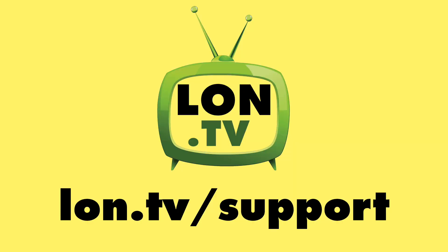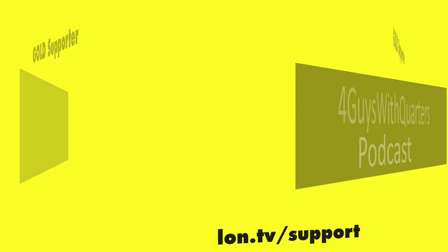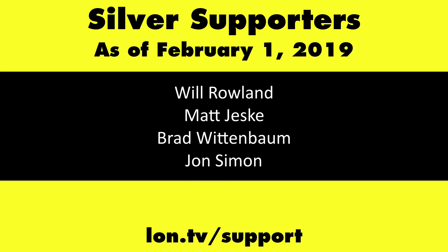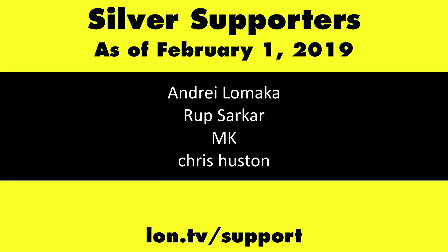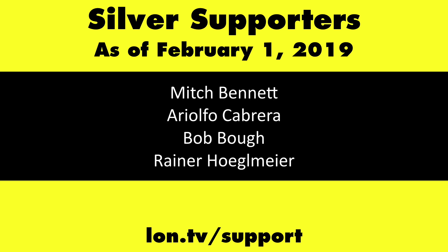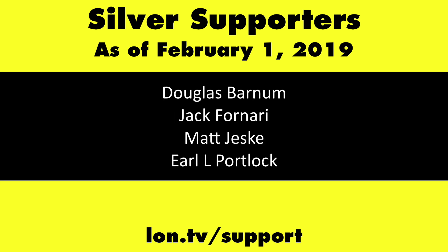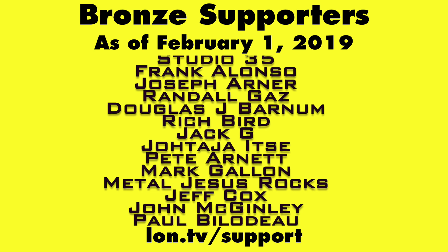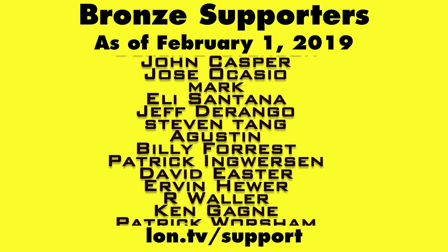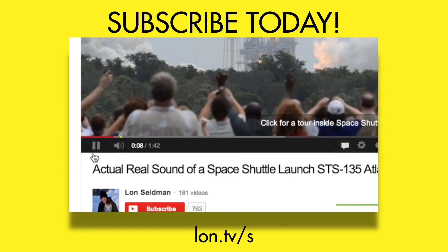This channel is brought to you by the Lon.tv supporters, including Gold Level supporters Chris Allegretto, the Four Guys with Quarters podcast, Tom Albrecht, and Kalyan Kumar. If you want to help the channel, you can by contributing as little as a dollar a month. Head over to lon.tv/support to learn more. And don't forget to subscribe — visit lon.tv/s.